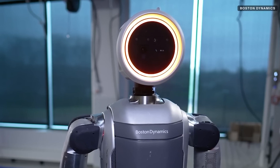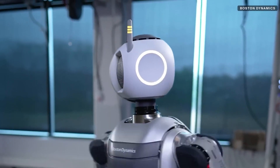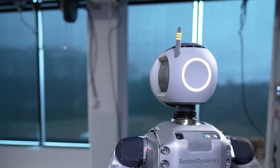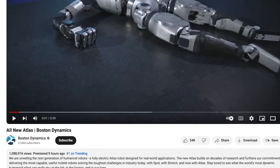This new Atlas seems to jump right out of the realm of science fiction. The fluidity and precision of its movement are simply astounding. Seeing it maneuver its joints and balance so effortlessly is almost unnerving, like something out of a Terminator movie.